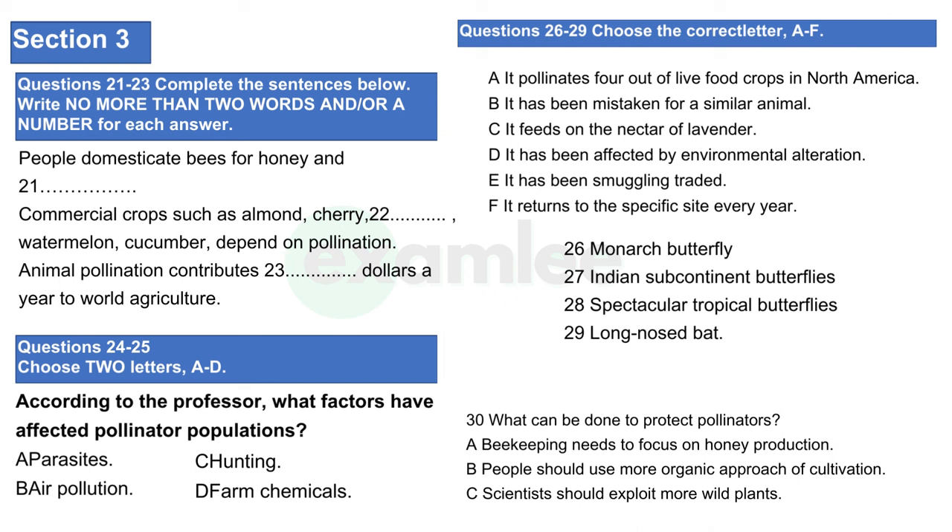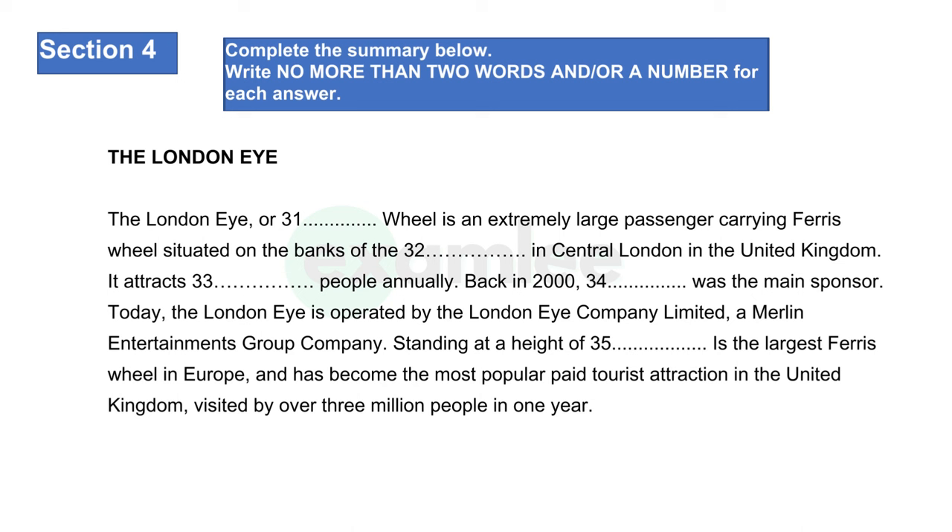That is the end of section three. You now have half a minute to check your answers. Now turn to section four. In a moment you are going to hear a talk about tourist attractions in cities. As you listen, answer questions 31 to 40. First you have some time to look at questions 31 to 35.